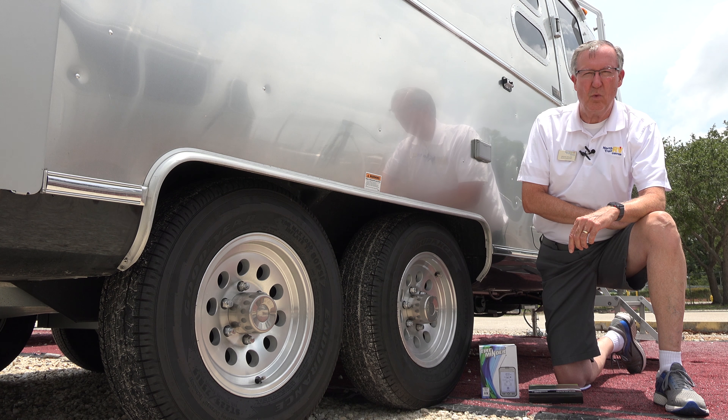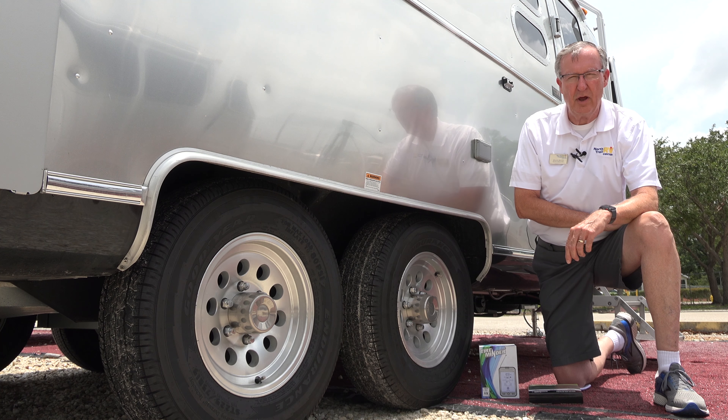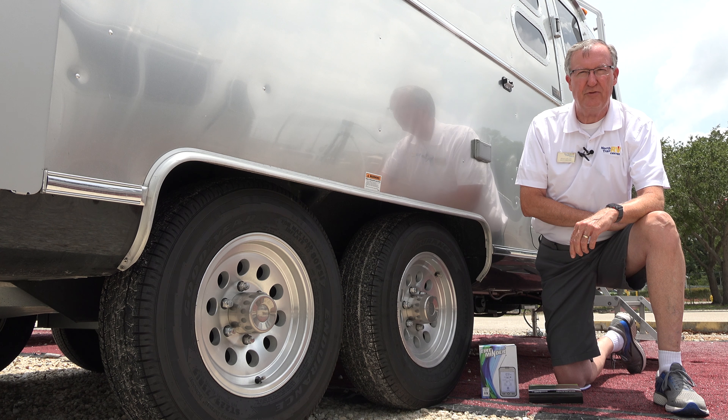It's Bruce Tallguy Miller again. Welcome to Airstream of South Florida, Sunny Fort Myers, for another episode of Airstream Owner's Tips and Tricks.